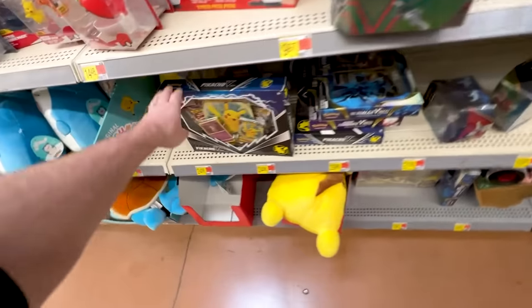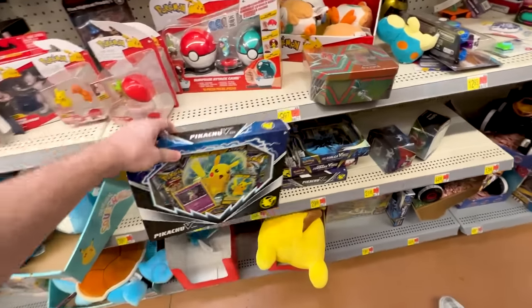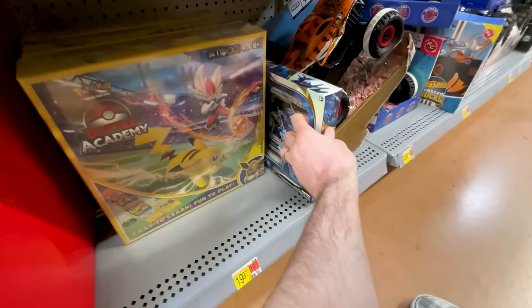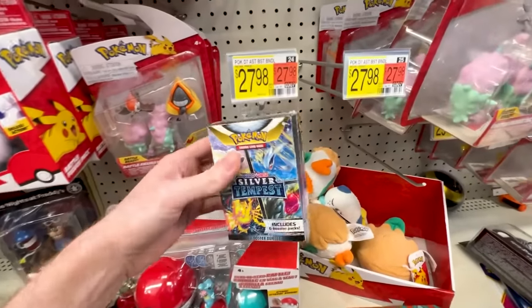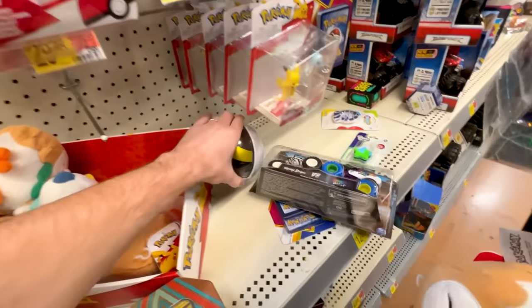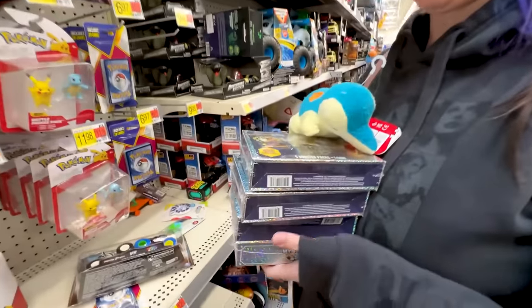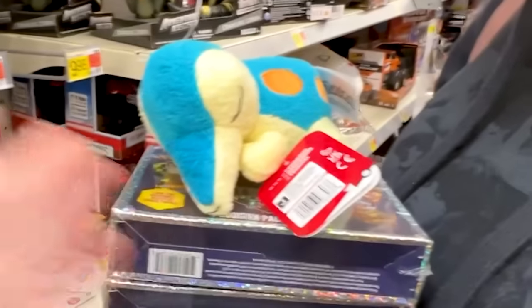They have a few random Pokémon tins, a Pikachu V-Box with Fusion Strike inside, not a whole lot stocked back here. Up front there was definitely a lot. We got Dialga down here as well — I have no idea what that is, let me know in the comments. There's a Silver Tempest booster bundle. Today is all about the Walmart Pokémon mystery boxes, so I'm going to put that back.